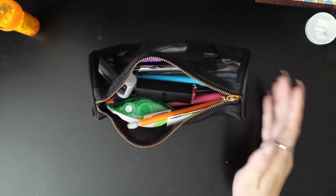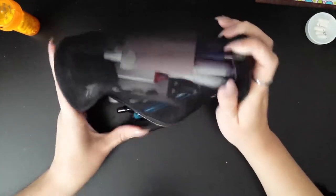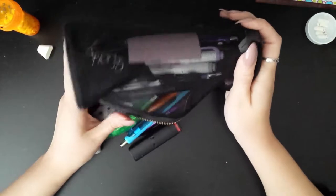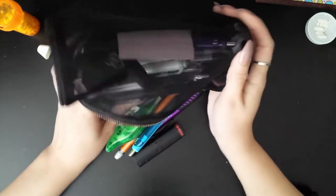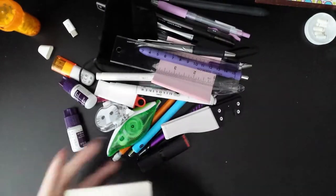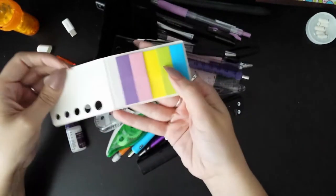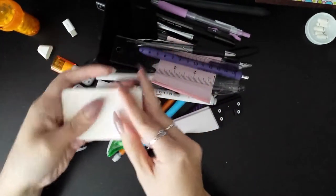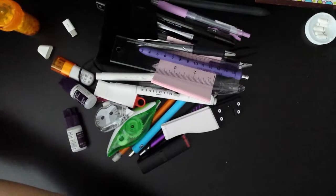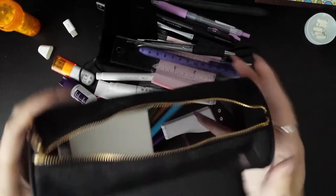Alright, so let me just dump this out. There's a lot of stuff in here. This is just a package of sticky notes that I keep in here for marking pages. That's going to stay inside — I'm just going to push that to the bottom.